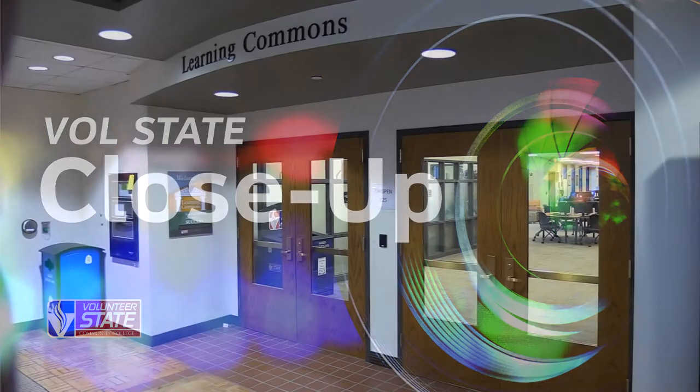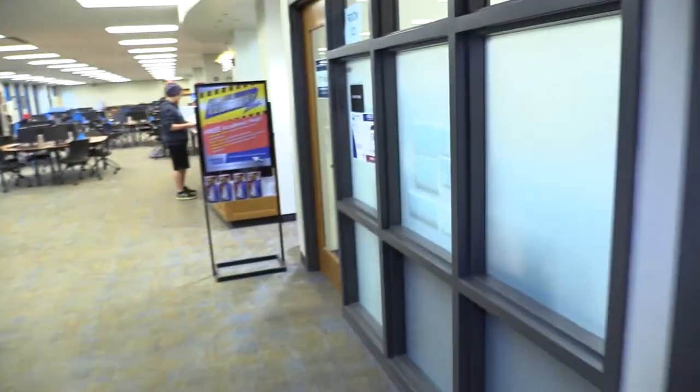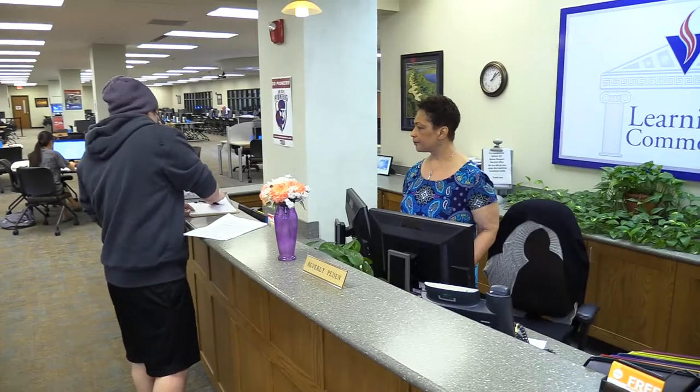The Learning Commons is located here inside the Thigpen Library lobby. We wanted to show you what it would be like if you were visiting as a student. One of your first stops is going to be the front desk — it's where you get all sorts of information about the help that you need.